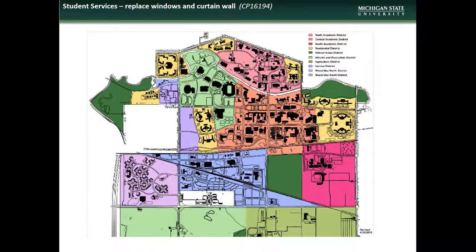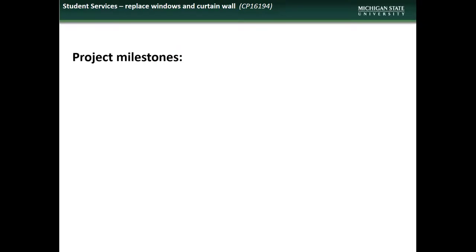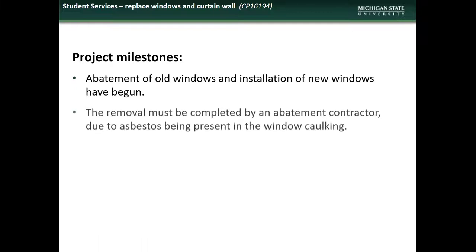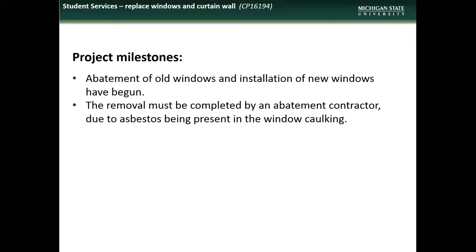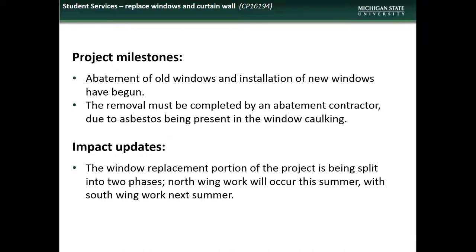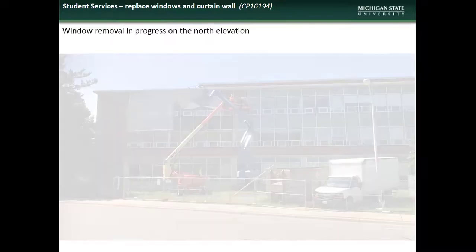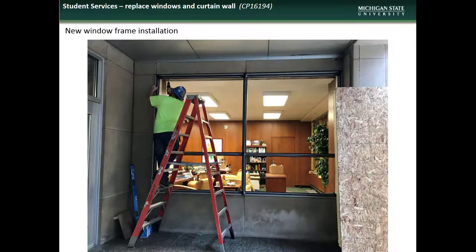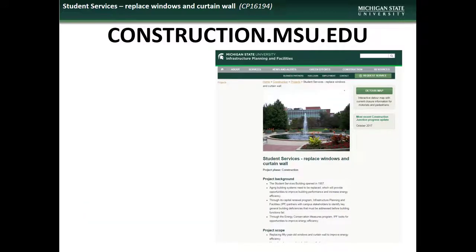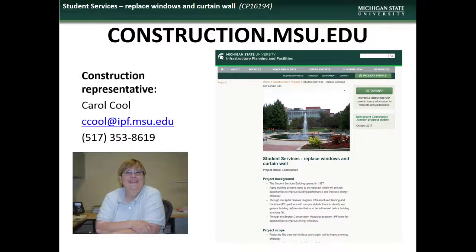Lastly, we have an update on the window and curtain wall replacement at the Student Services Building. Student Services is located in the North Academic District. Accomplishments during the month of June included the commencement of abatement of old windows and installation of new units. Due to the presence of asbestos in the existing window caulking, the removal work is being done by a licensed contractor. It has been decided that the window replacement portion of the project will be split into two phases occurring this and next summer. Here are some shots of the window removal in progress and the temporary protection installed after window removal to protect interior spaces until new units can be installed. If you have comments, questions, or concerns regarding the Student Services Window and Curtain Wall Replacement project, contact the project manager Carol Kuhl.